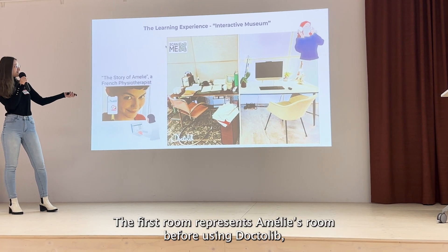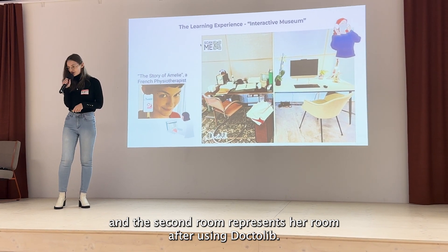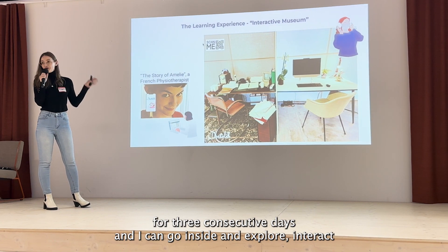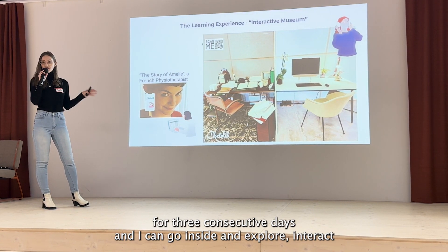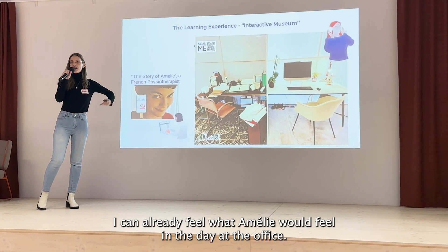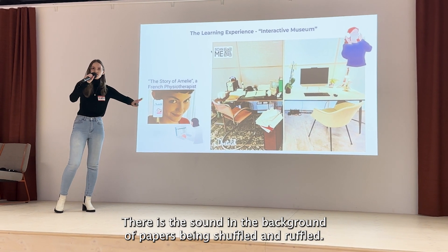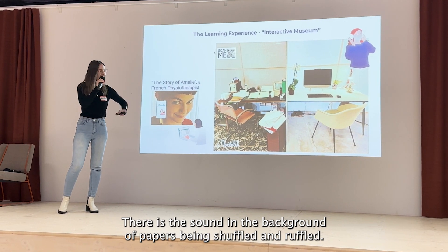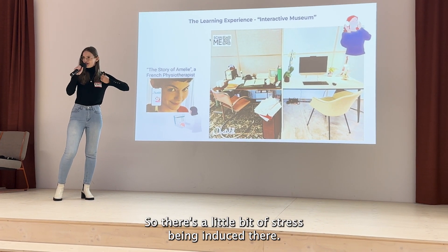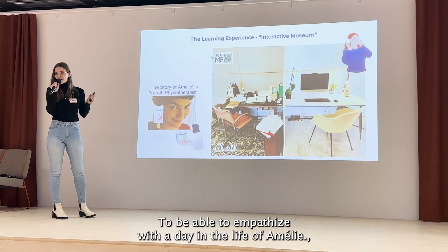The first room represents Amélie's room before using Dr. Lieb, and the second room represents her room after. As a learner, I have access to these two rooms for free consecutive days and can go inside and explore, interact with different objects. As I enter the first room, I can already feel what Amélie would feel in a day at the office — the sound of papers being shuffled, the constant ringing of the telephone as patients call to make appointments, inducing a little bit of stress to empathize with a day in the life of Amélie.